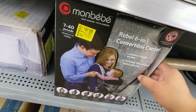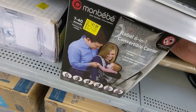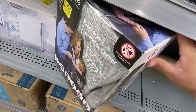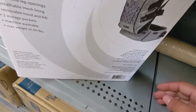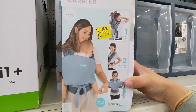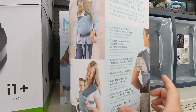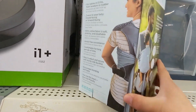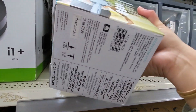Guys, this is forty-one dollars and it's a six-in-one convertible carrier — that's the barcode right there. And then this right here is twenty-five dollars and it's an easy wrap carrier — that's the barcode right there.